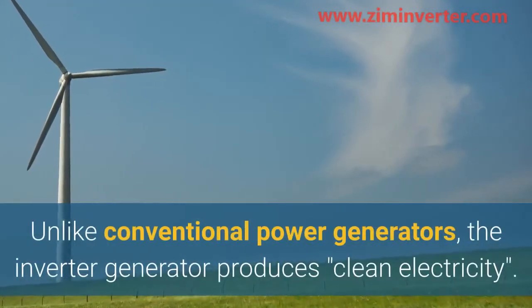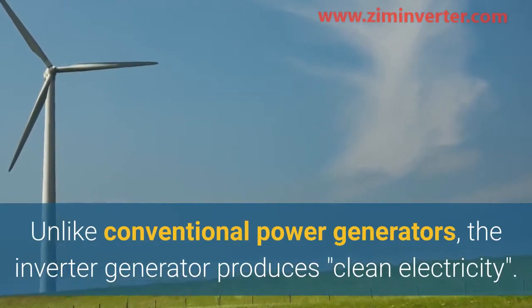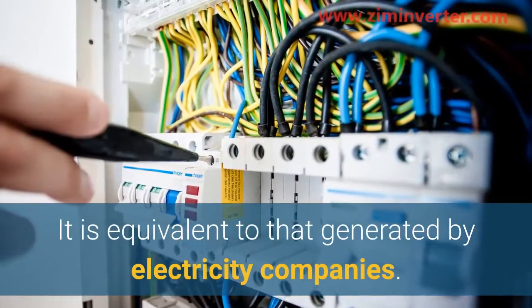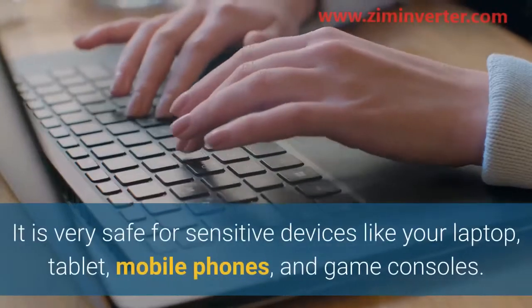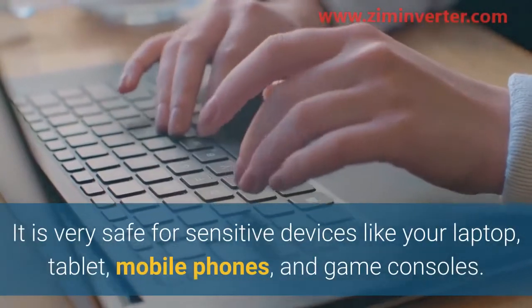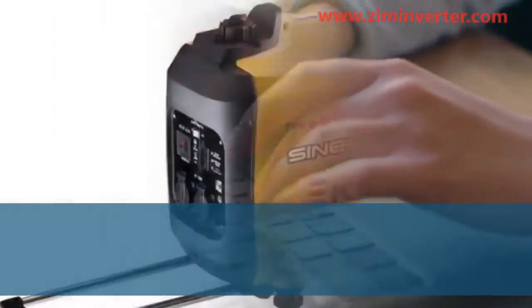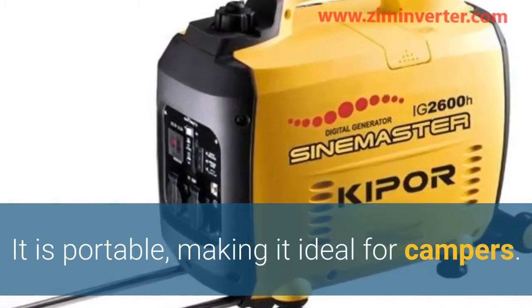Unlike conventional power generators, the inverter generator produces clean electricity equivalent to that generated by electricity companies. It is very safe for sensitive devices like your laptop, tablet, mobile phones, and game consoles.